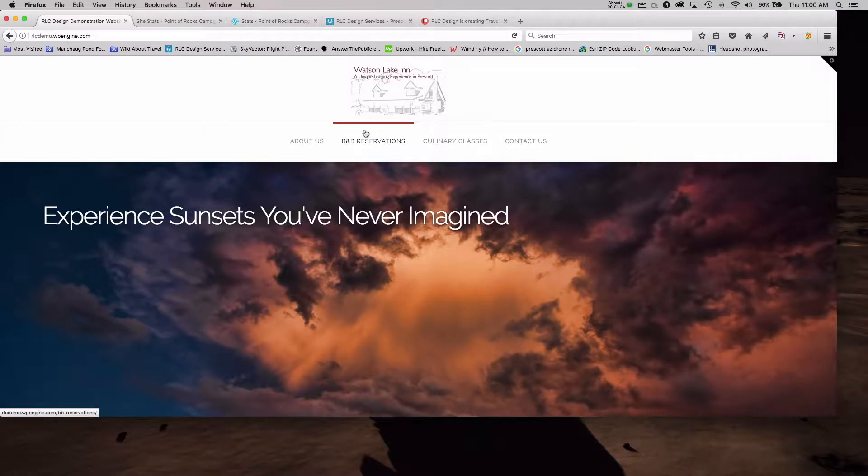This was a demo for a proposal to a new client who we did land, and they are now using the site we built for them to do reservations and bookings for their bed and breakfast in Prescott, Arizona. The site's working really well for them. After you go through the two initial videos on building from scratch, we're doing something completely different.